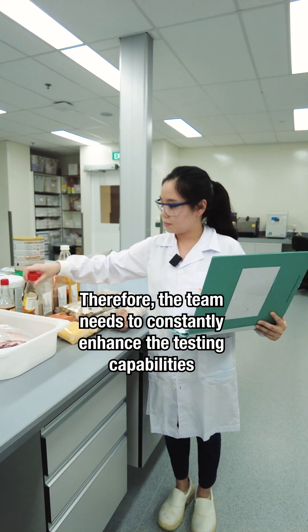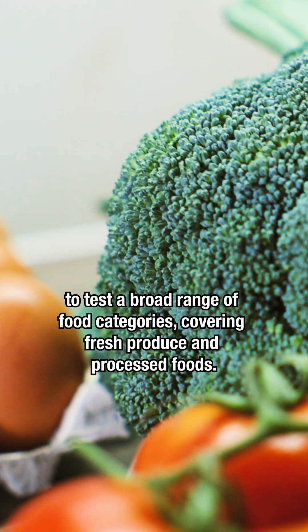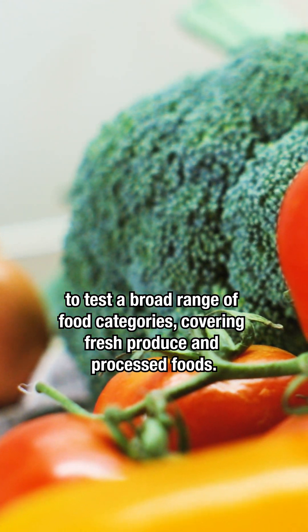Therefore, the team needs to constantly enhance our testing capabilities to test a broad range of food categories, covering fresh produce and processed foods.